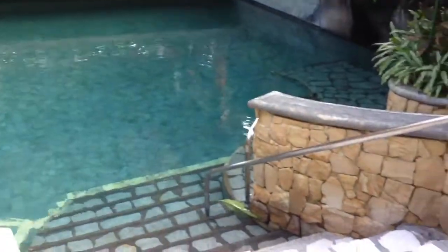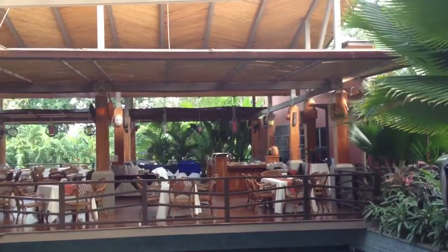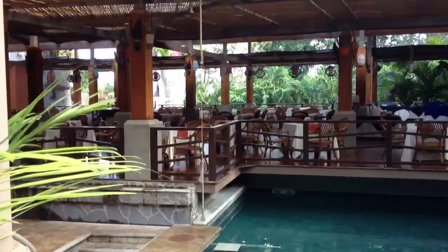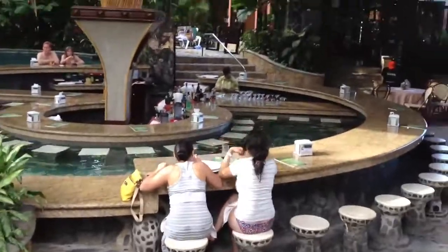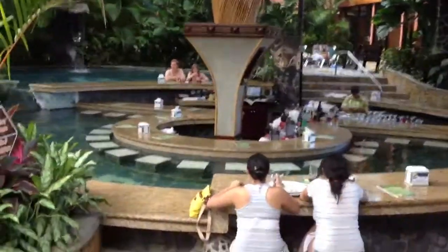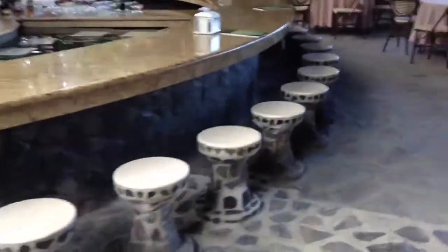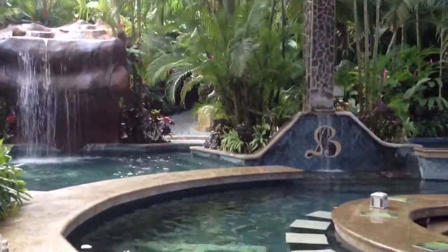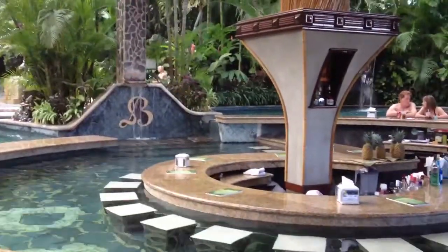Here's another pool, here's another pool, here's another pool — there are multiple pools throughout the facility.